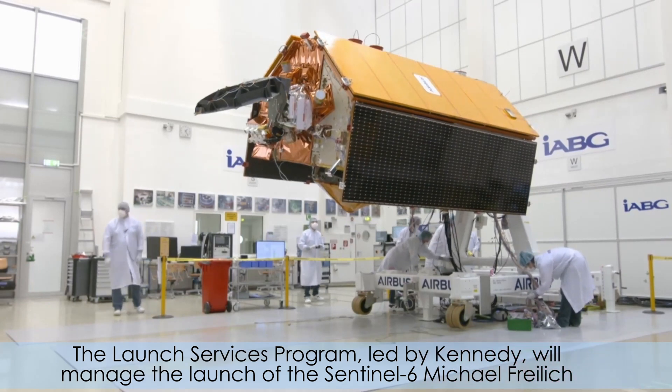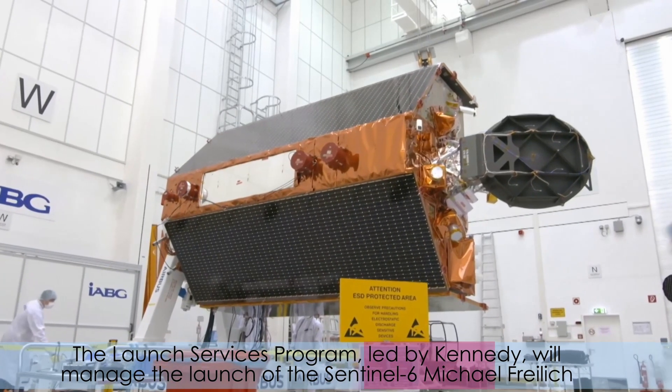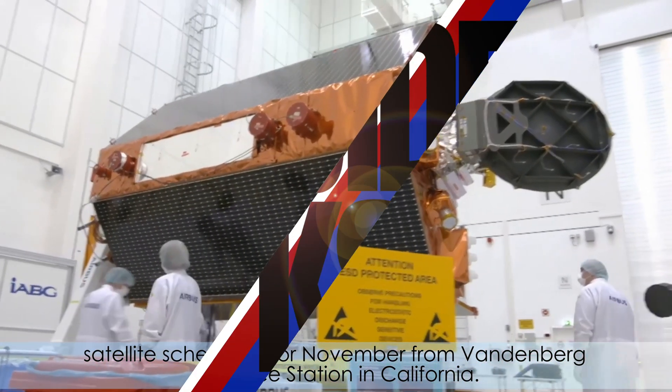The Launch Services Program, led by Kennedy, will manage the launch of the Sentinel-6 Michael Freilich satellite, scheduled for November from Vandenberg Air Force Station in California.